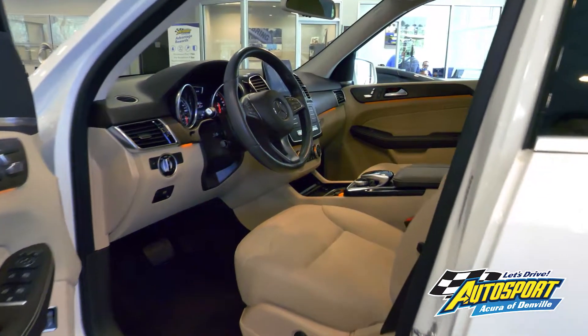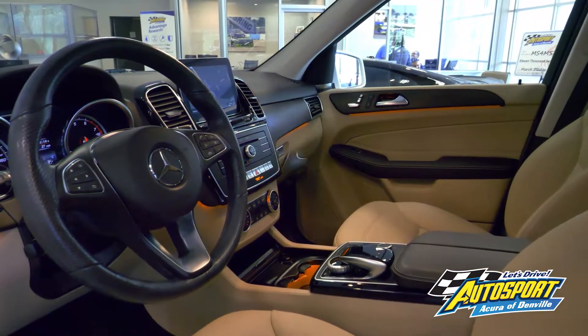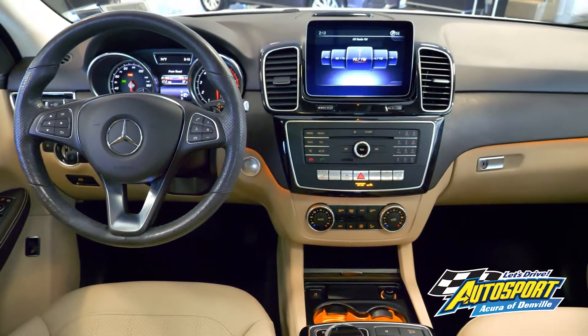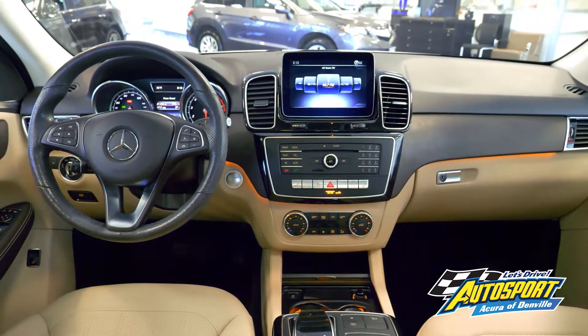There's memory settings for the driver's seat, door mounted mirrors, and steering wheel. The ginger beige and espresso brown interior also features unique accent lighting and eucalyptus wood trim for a luxurious inside feel.